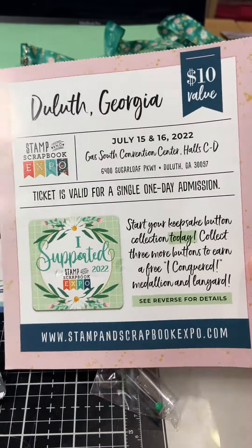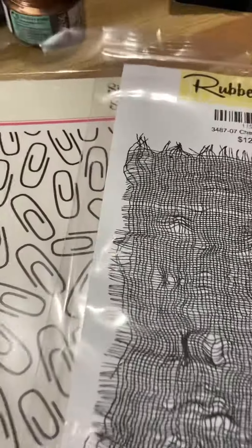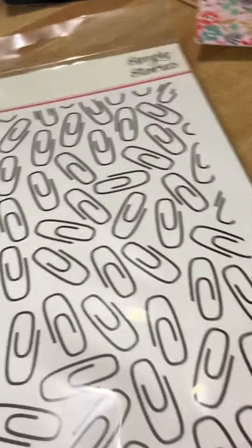I'm not going to go in any specific order. Rubber Necker stamps — I got this stamp. I just think that is the coolest stamp, and I could see that as a background for lots of things. I think I bought quite a bit of Rubber Necker. So I got this stamp.